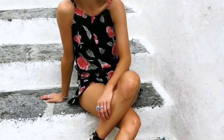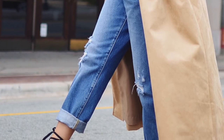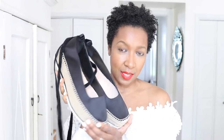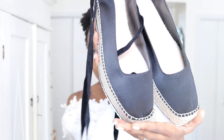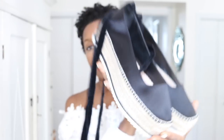Espadrilles are like the staple shoe of summer, so I found a few at various price points. First up is a pair I already own — I'll just grab them here. I got these from Zara. Oh god, look at that — satin. Satin. Let's just leave it at that. Satin.